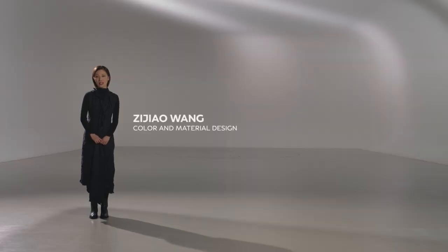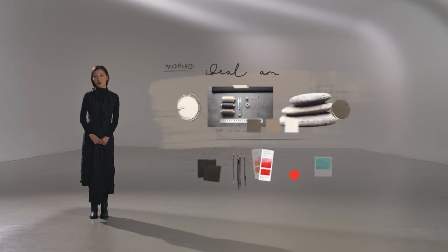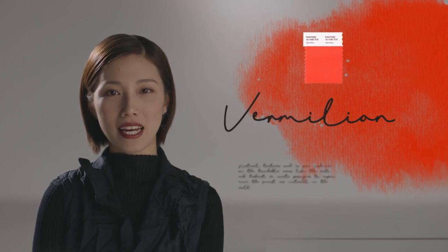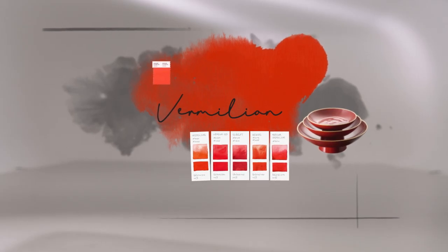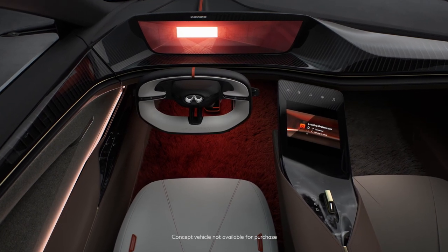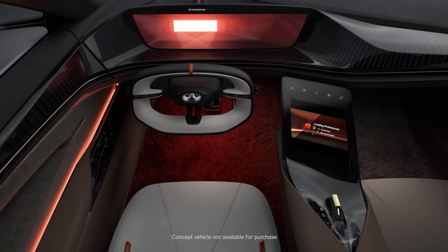We pay careful consideration to the color palette to create ideal ambience for all occasions. In driving mode, the light color is Vermilion, often found in Ulusi, Japanese liquor. It highlights the driver portion of the carpet with a gradient in matching color.